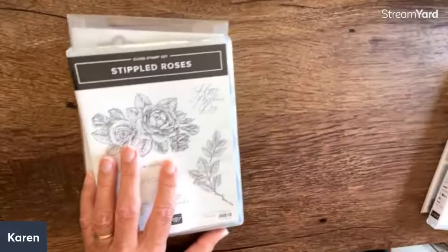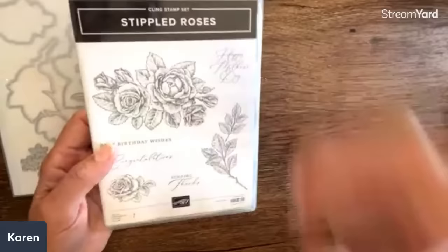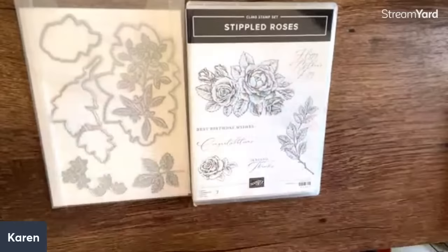These last two we're going to keep out because there are celebration items that go with them. Look at the stippled roses, which is beautiful. What does stippled mean? Do you see how it's got that little stippling in there? Anything stippled like that is really fun to color in. I thought this is really cool — you're going to see the gorgeous paper. I love it when Stampin' Up! does this.